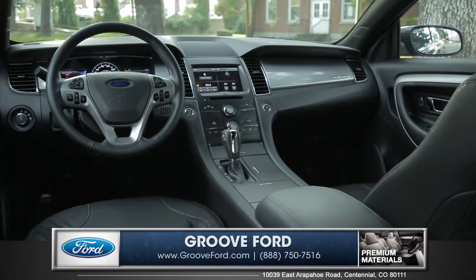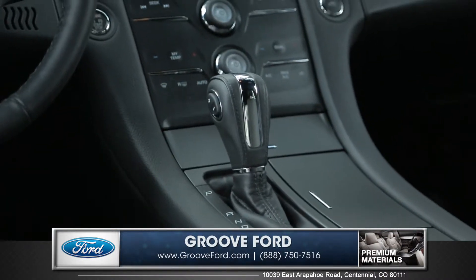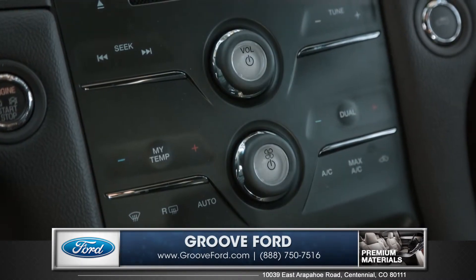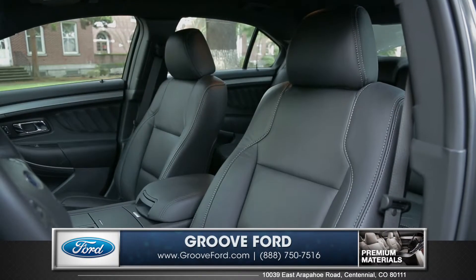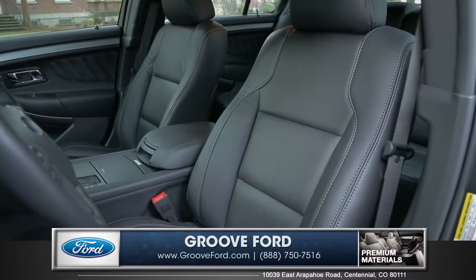The interior of the Taurus shows impressive craftsmanship and critical attention to detail. The swooping design of the center console flows into a stylish center stack to maximize your space and ergonomics. The available heated and cooled front seats will keep you and your passengers comfortable year round.